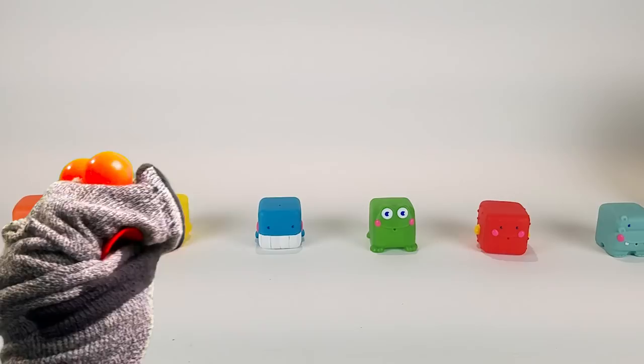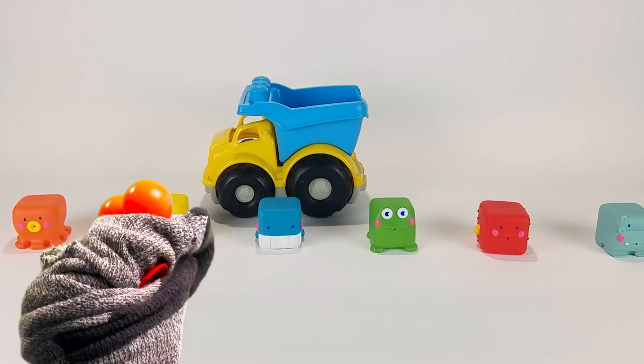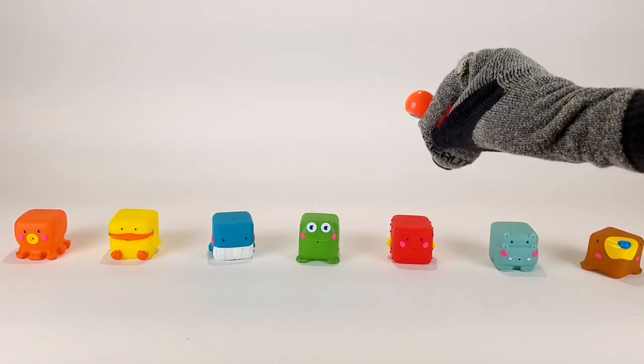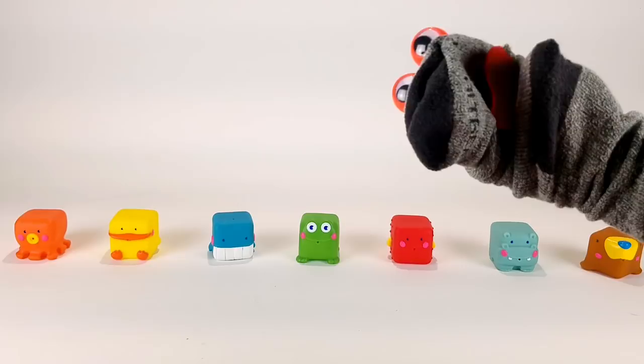Mr. Socks, count the blocks lined up on the table. Mr. Socks, count the blocks lined up in a row. Hey, did you know Mr. Socks' first name is Evan? Mr. Socks — now wait a minute, you weren't supposed to tell them that. Well anyway, one, two, three, four, five, six, seven.